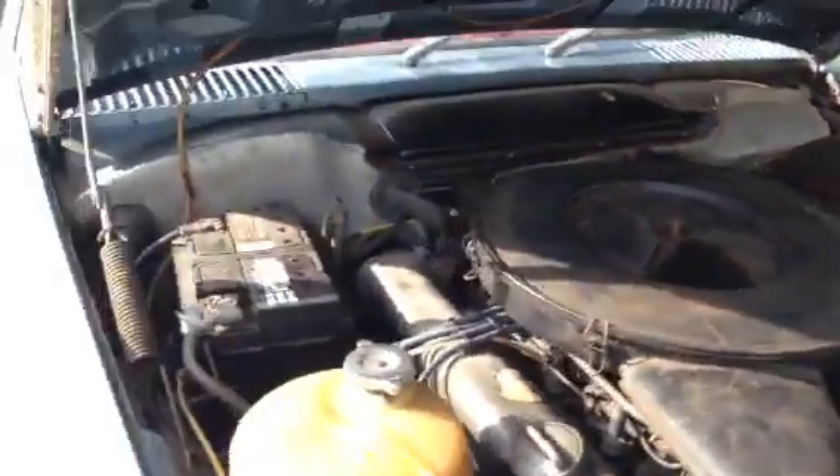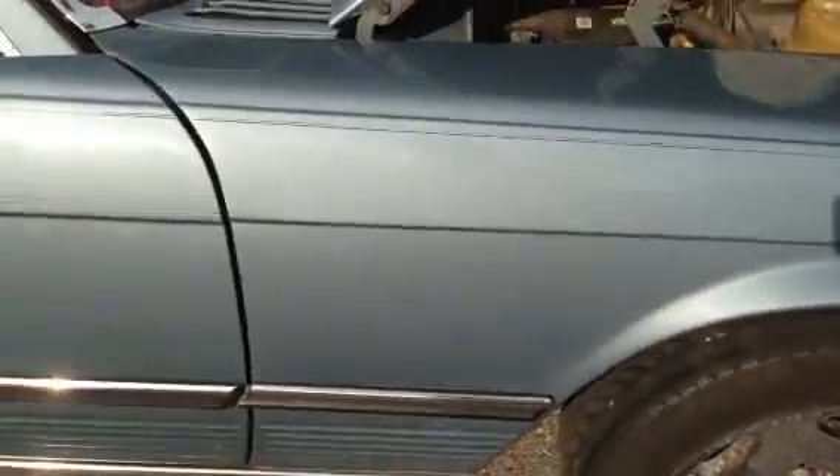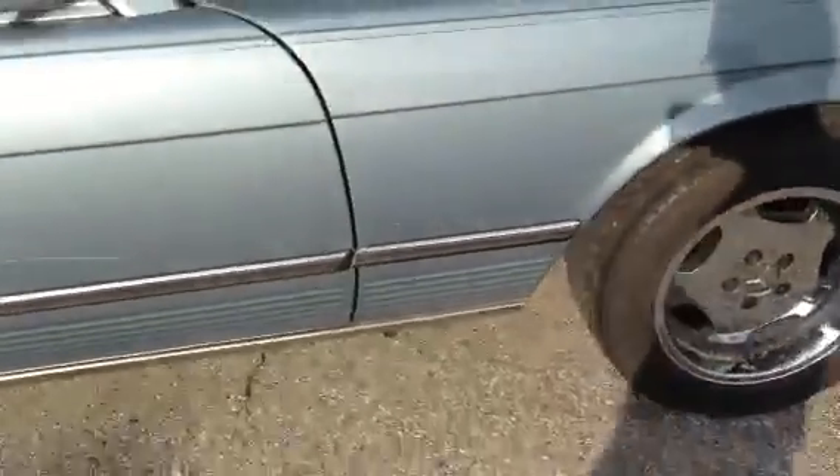Looking ahead at that brake booster and master cylinder — these wheels that I have are rubbing just a little bit here. I guess when I accelerate, the wheel goes up and must hit right there.